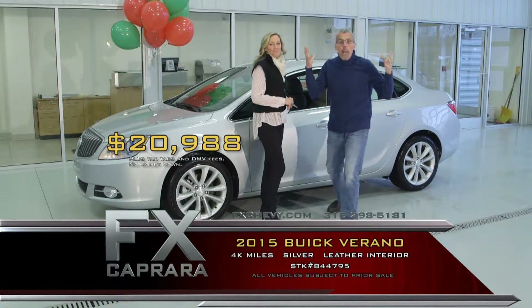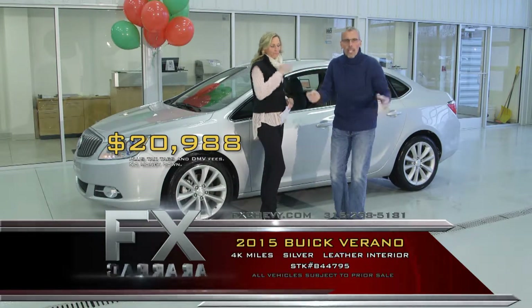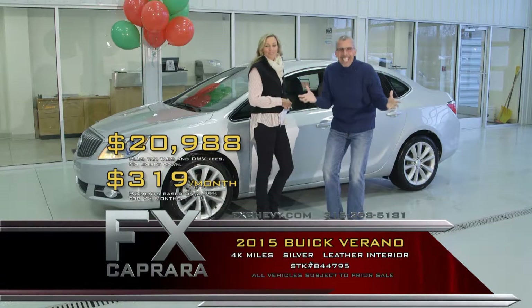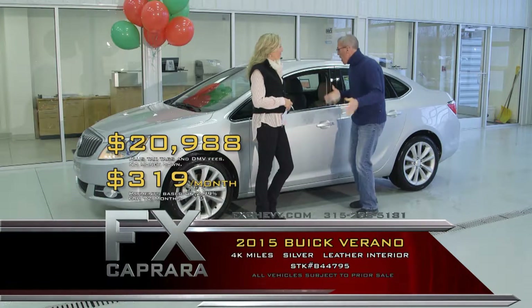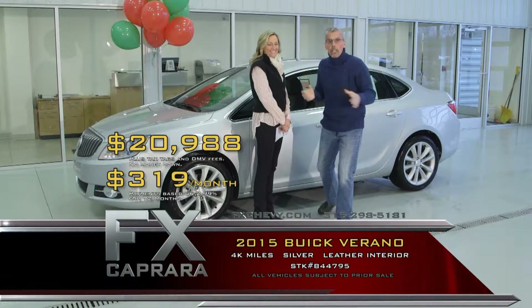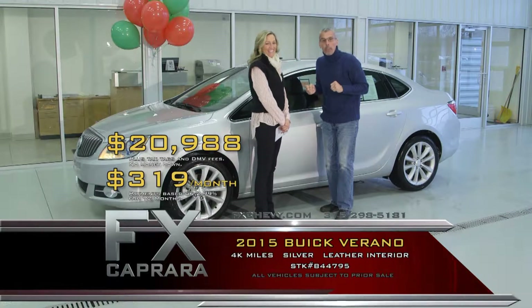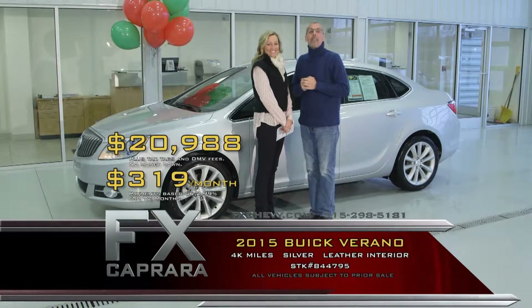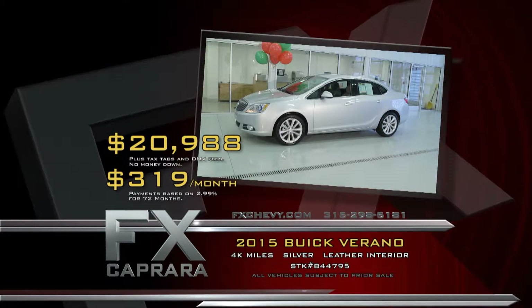Unbelievable — you may be paying the same payment on a 2013 you're driving today. Don't get buried in your car; trade every two years. Walk out with a payment with no money down: $319 a month, and you're driving a 2015. This isn't a lease and it takes no money down. Whatever you're looking for in a one-of-a-kind car, give us a call at 1-800-333-0530. Let's recap: that 2015 Buick Verano for $20,988, or a low payment of $319 a month.